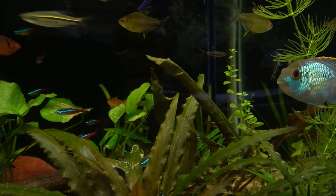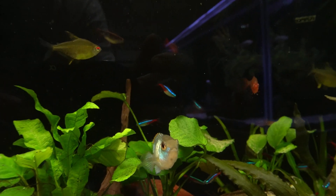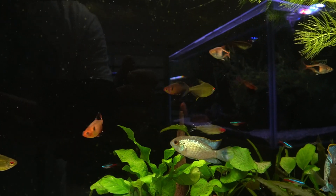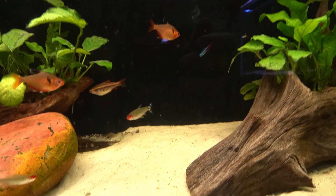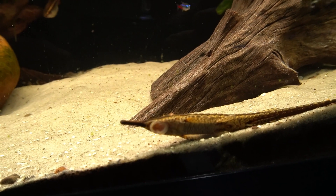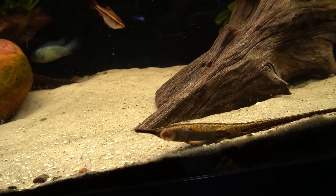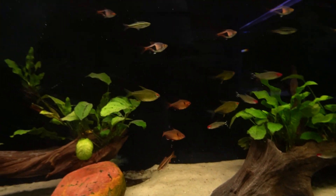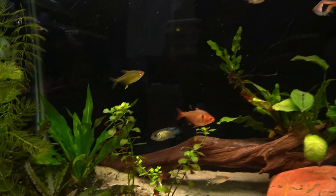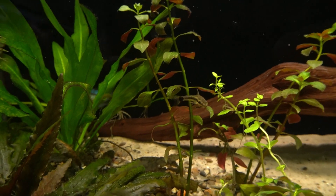A little patch of neons back there, the lemon tetras, the red serpas, the other electric blue acara. A group of rummy nose in here, my crazy whiptail catfish, and a little otto. Love those little catfish.